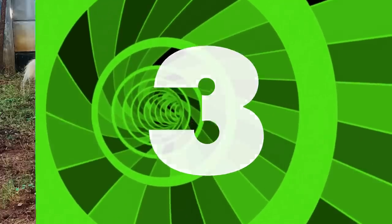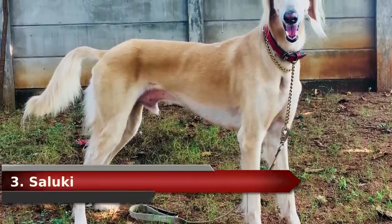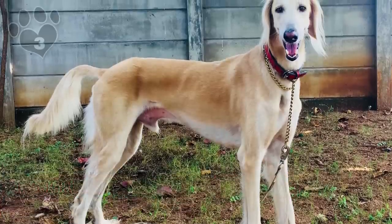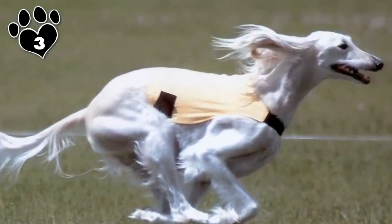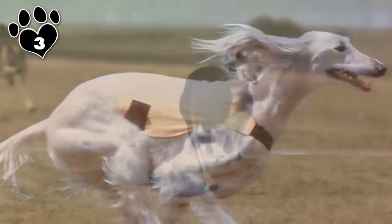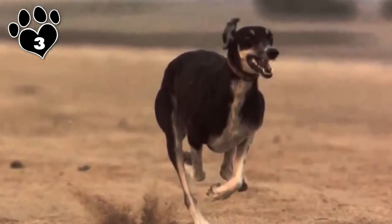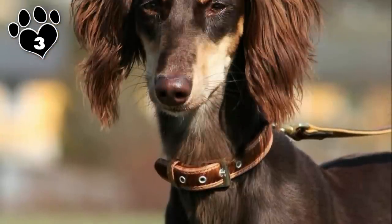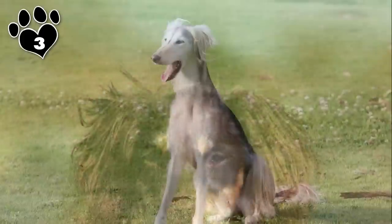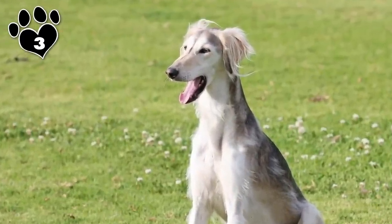#3. Saluki. One of the oldest dog breeds known to man, the Saluki is believed to have existed over 6,000 years ago. He's not the most affectionate of dogs on this list, but he is friendly and makes a good family pet. He is calm and gentle and prefers a comfortable lifestyle that includes warm blankets. He has a good amount of energy — and did we mention he can run up to 42 miles per hour? Might want to get those running shoes on.